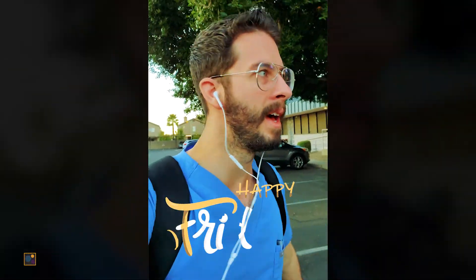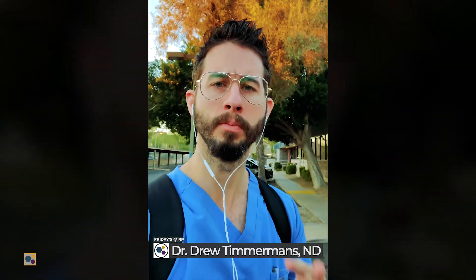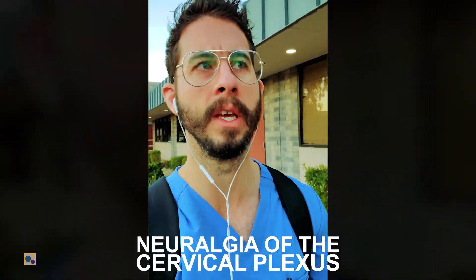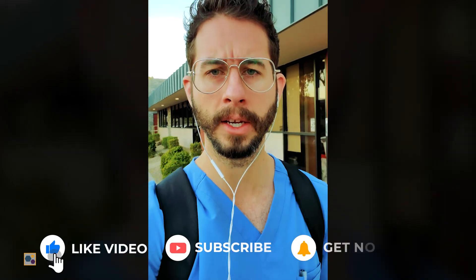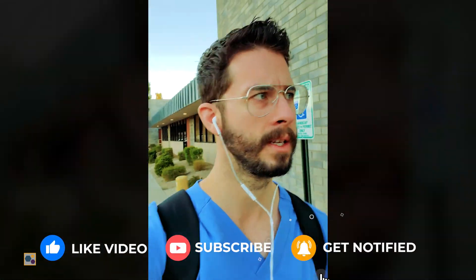Happy Friday everybody! Nice chilly morning here in Arizona, it is February 19th. Today we have two, maybe three procedures. The two for sure procedures are PRP injections. The first one is going to be for some facet syndrome along with some neuralgia of the cervical plexus. There's a patient that we treated back in July who has been doing absolutely phenomenal, though she's had a slight regression since the improvements she saw from her last procedure.